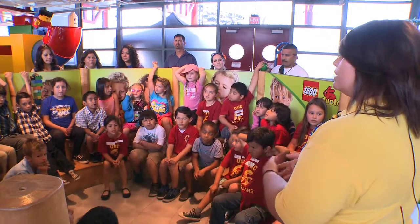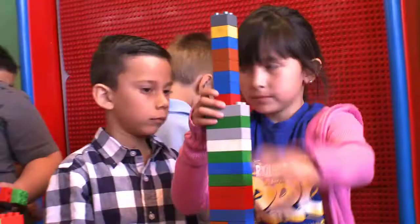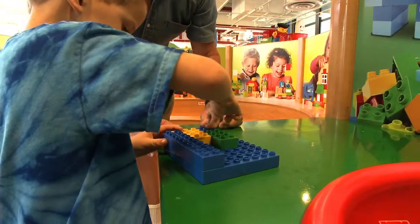Can you guys say frame structure? Frame structure! The sky's the limit at Legoland's Tall Towers workshop for young learners.